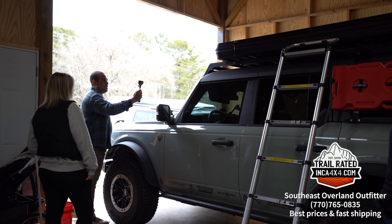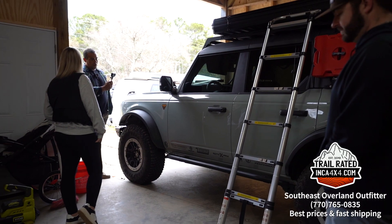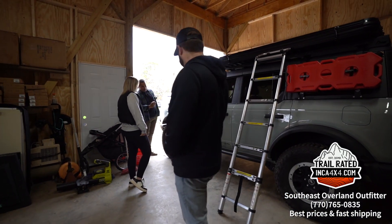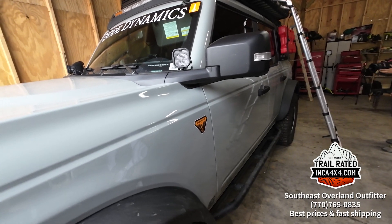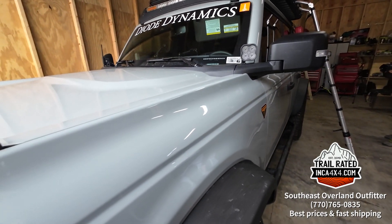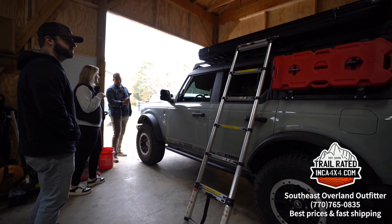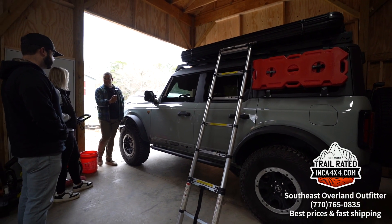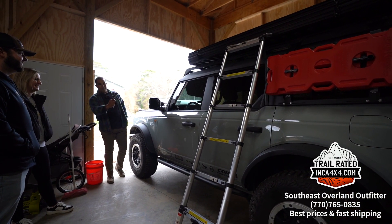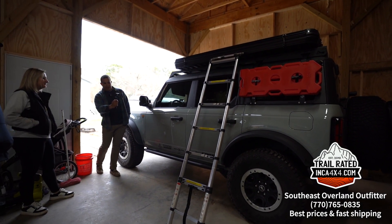The color on the Bronco is Cactus Gray. It's actually the first lighter color vehicle Kayla has ever had — she's always had black or charcoal gray. She was a little nervous about it at first, but now she's obsessed with the color, calling it her new personality. It's definitely a beautiful color.